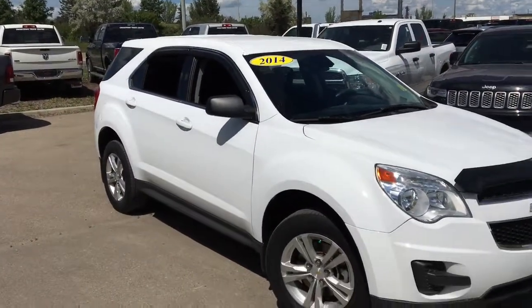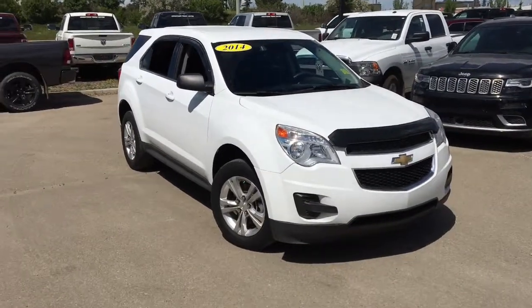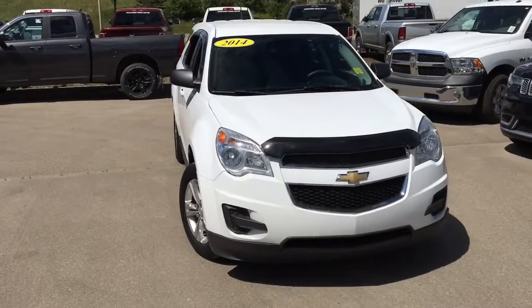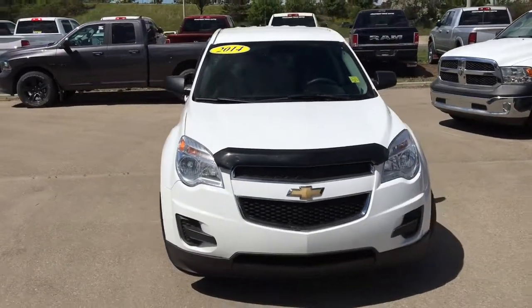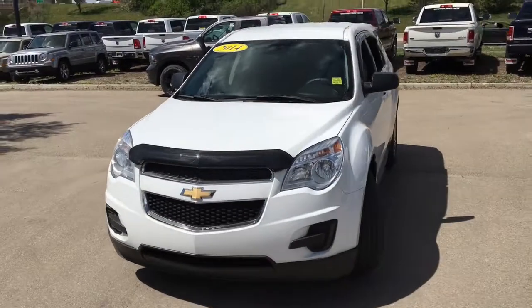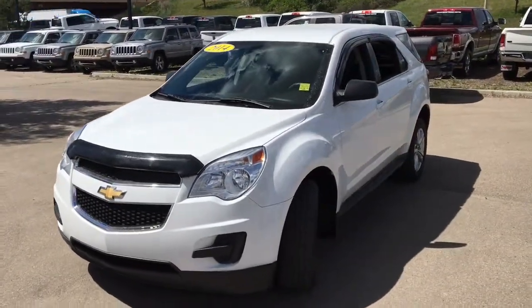What's going on everybody, it's your man David down at Crosstown Chrysler in Edmonton, Alberta. From the used car superstore, this is a 2014 Chevrolet Equinox LS in Olympic white, powered by the 2.4 litre EcoTech four cylinder engine underneath the hood, and it seats up to five people.